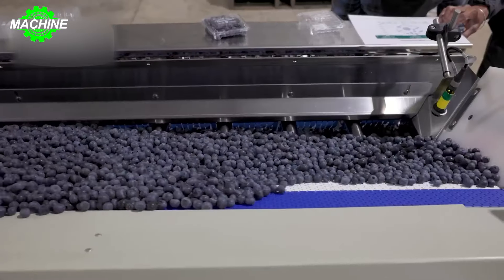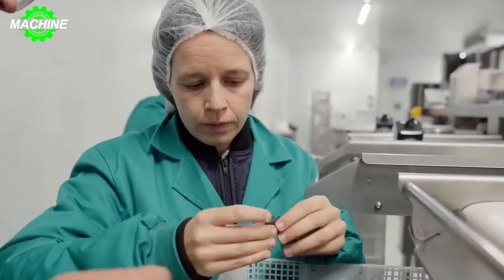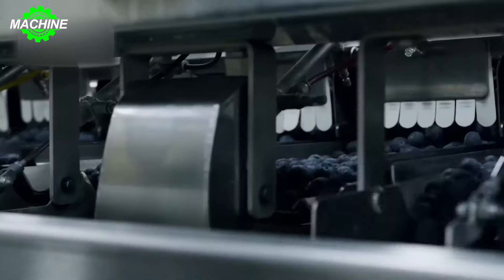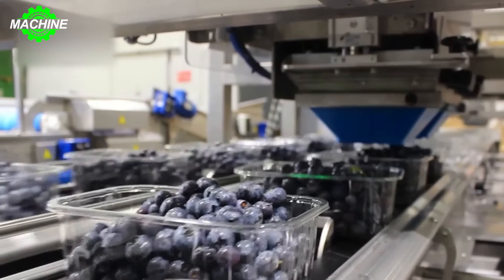At the processing plant, the berries undergo sorting and thorough washing to remove leaves, stems, and unripe fruit. Packaging is designed to protect and maintain the freshness of the berries throughout the transportation process.